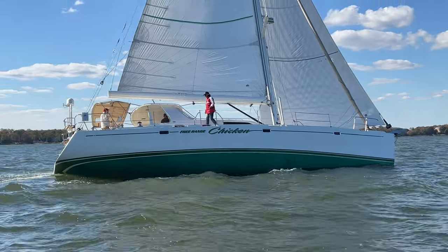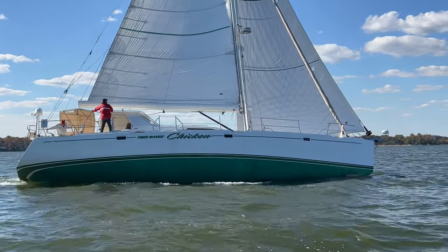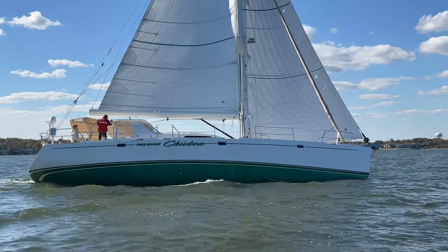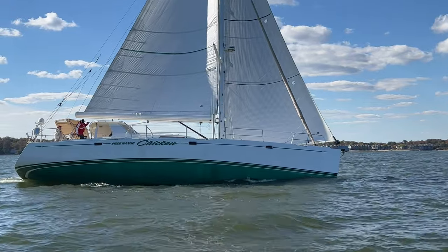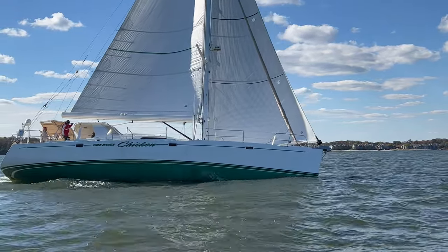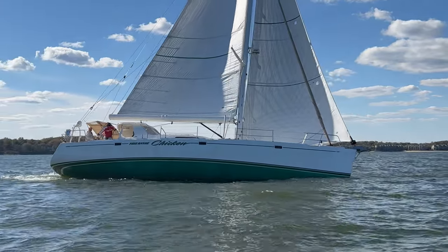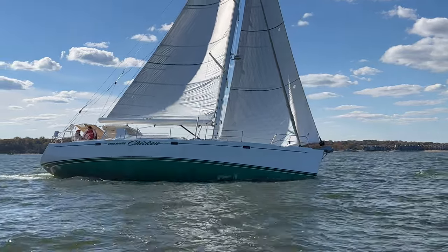This has been a tour of the 2006 Perry 59 Free Range Chicken. She's located in Fort Lauderdale, Florida and is available for showings. Please contact the listing agent, Eric Holland, at 410-279-3027 or erik@davidwaltersyachts.com. Thank you so much.